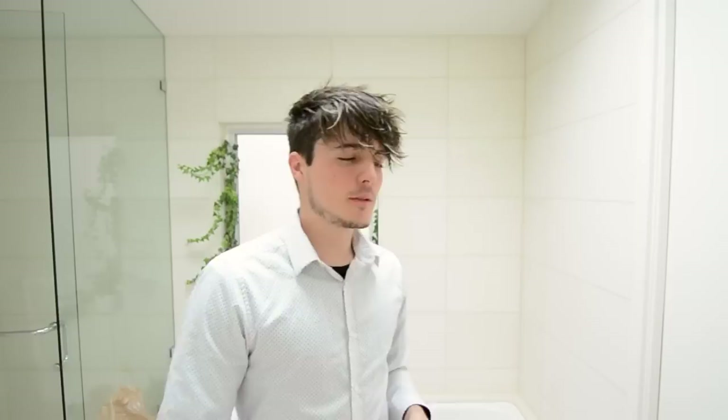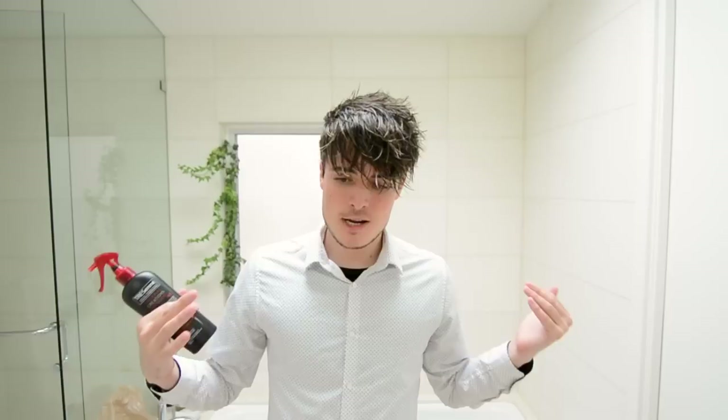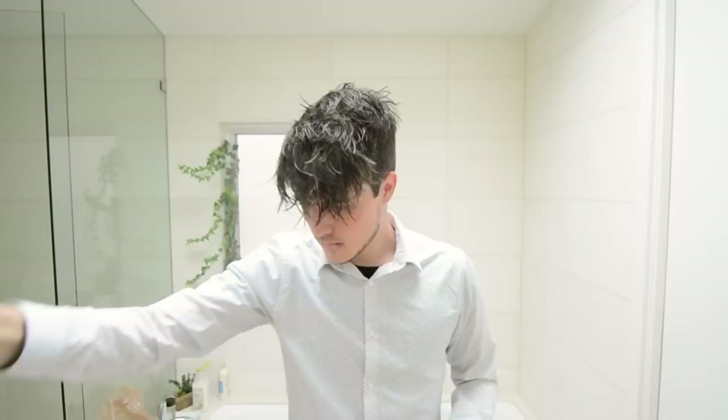Got the towel. Excellent. Alright, at this point we're going to apply the mousse, and something you hear me talk about quite often is the need for heat protection before blow drying. I'm going to say it every single time because I think it's important every single time. There it is. Perfect.